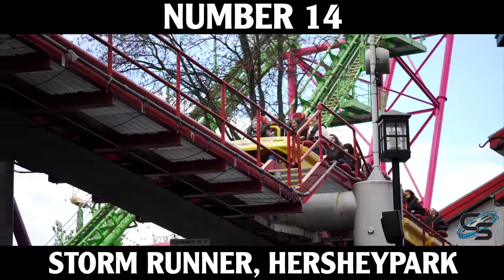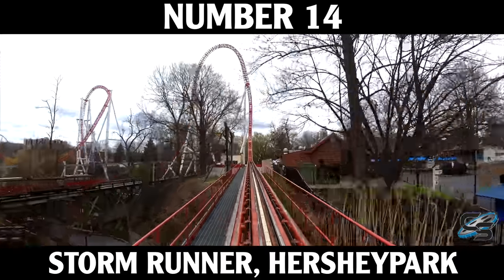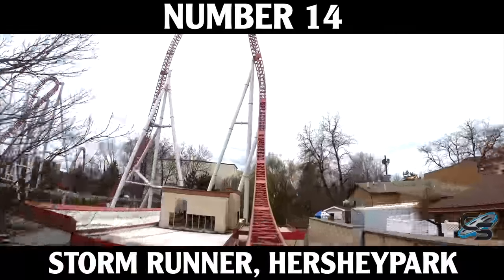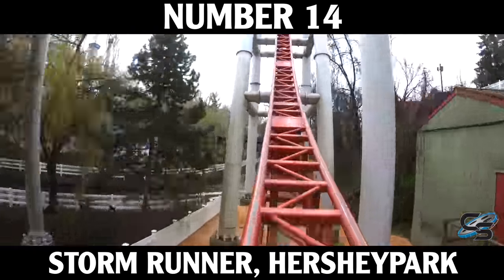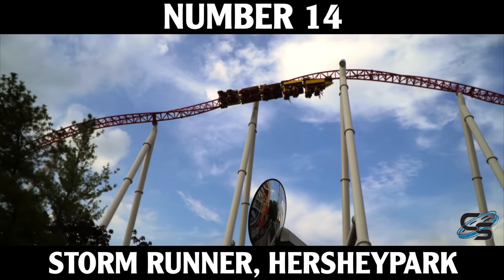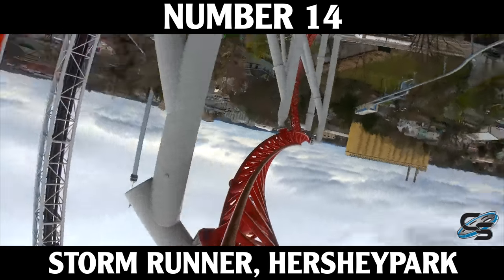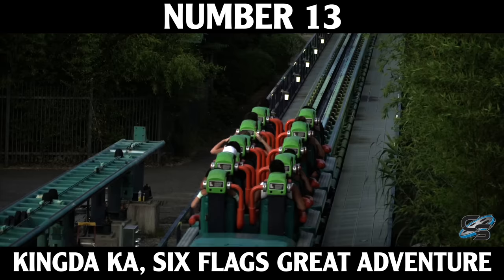Storm Runner is the first of our launch coasters. Intamin has many different kinds of launches — Storm Runner uses a hydraulic launch where the train attaches to a catch car on a cable, pumps fluid through, and the train takes off straight into a top hat about 180 feet tall with a 90-degree drop. It's one of the weirdest layouts out there, and I think that's why I love it. There's a really disproportioned Immelmann-like maneuver and the world's only flying snake dive, where the train rises up high and does a rollover maneuver diving to the ground. Super cool.